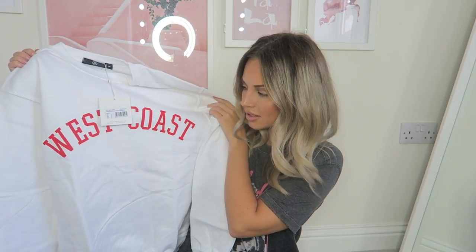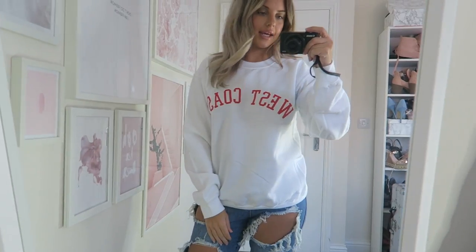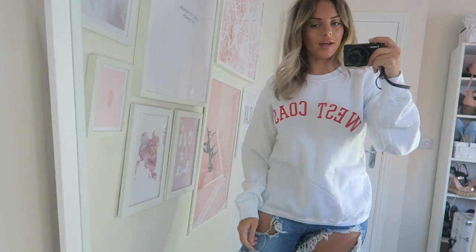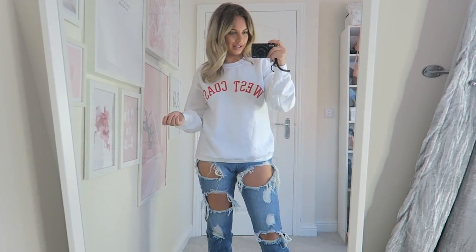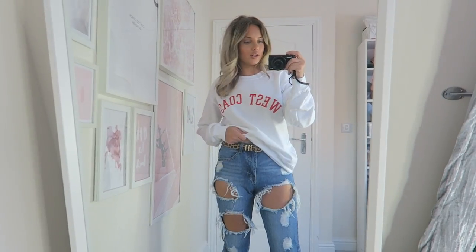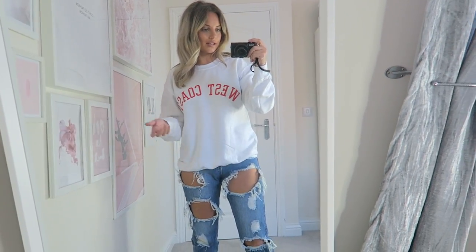Here is the jumper in size small. Even though it's small it's still actually quite oversized — it's a really nice fit. It's baggy, and you could tuck it in as well which would look really nice. It'd also look nice with leggings.